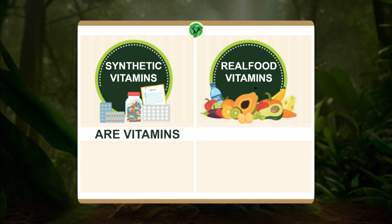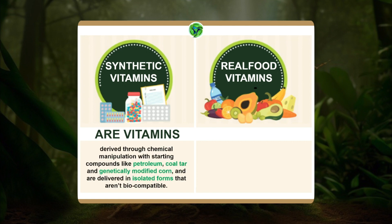The problem is synthetic vitamins. What are synthetic vitamins? They're derived through chemical manipulation. They have starting compounds like petroleum, coal tar, or genetically modified corn, and they're delivered in isolated forms that most of the time are not biocompatible — meaning your cells do not recognize them. It's like going to another country where nobody speaks your language; you have a very difficult time communicating. That's what happens when you deliver these kinds of nutrients to the body — the cell cannot communicate with them effectively.